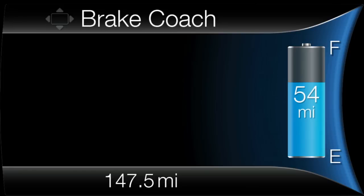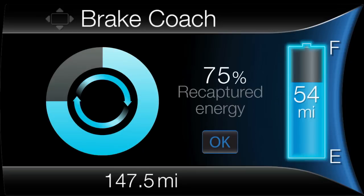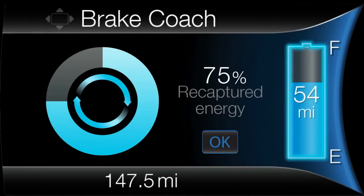The brake coach screen appears when the Focus Electric comes to a stop, and displays the percentage of the available energy recovered and returned to the battery. It coaches drivers to brake in a manner that maximises the amount of energy returned through the regenerative braking system.